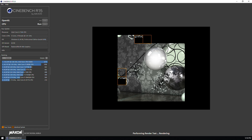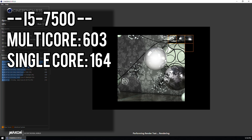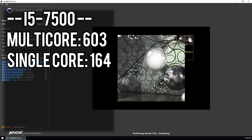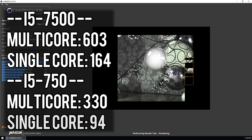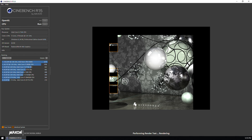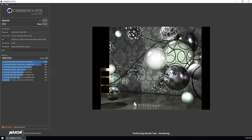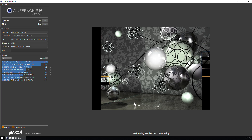Running both CPU tests, the i5-7500 scores 603 in multi-core and 164 in single-core. Compare that to the i5-750 getting 330 in multi-core and 94 in single-core. That's an 83% increase in multi-core performance and a 74% increase in single-core, even though the 7500 is only clocked about 28% faster than the 750. This is a good example of IPC performance — not only does the 7500 run faster, it also does more work per clock cycle. As we get closer to the upper limit of Moore's Law, efficiency increases like this will become more and more important.